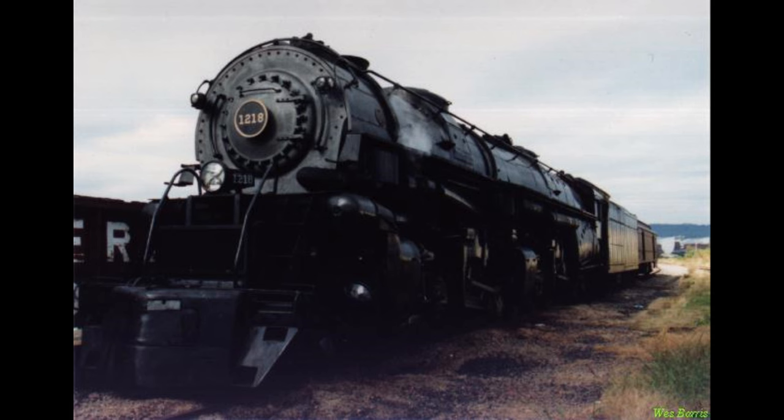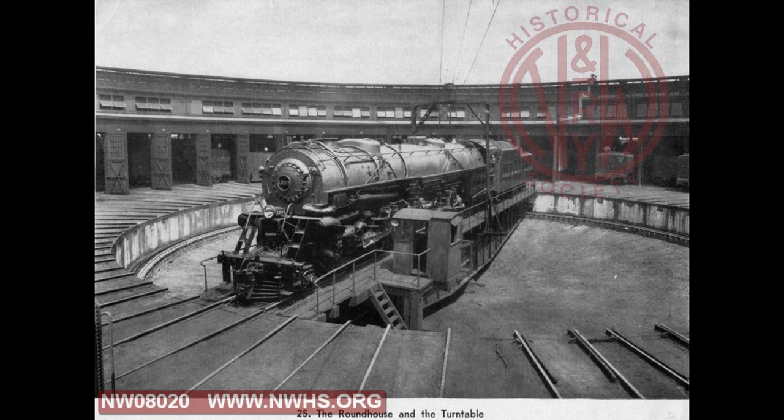These practices are also what made steam very viable to Norfolk and Western right up until 1961, where every other railroad had ceased steam operations by the mid-1950s. Let me know in the comments if you agree with my assessment about Norfolk and Western being the best during that era.